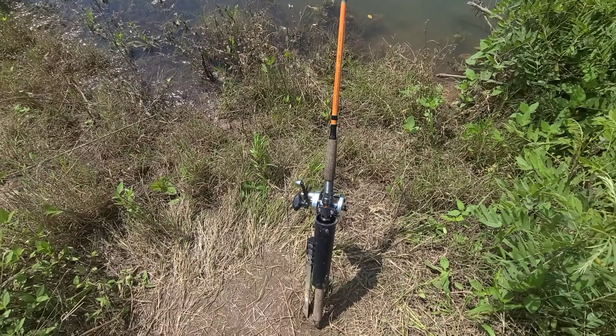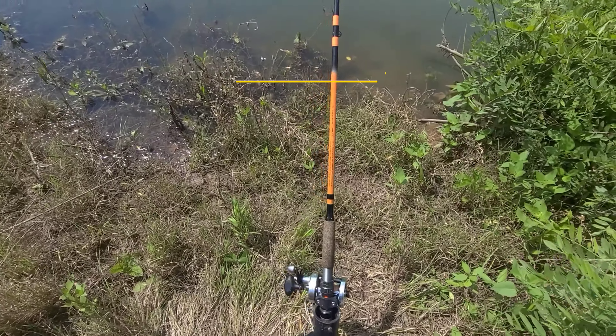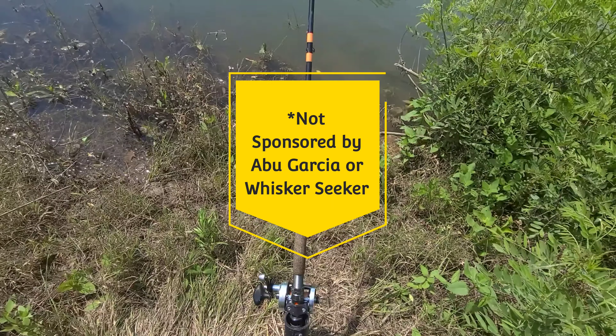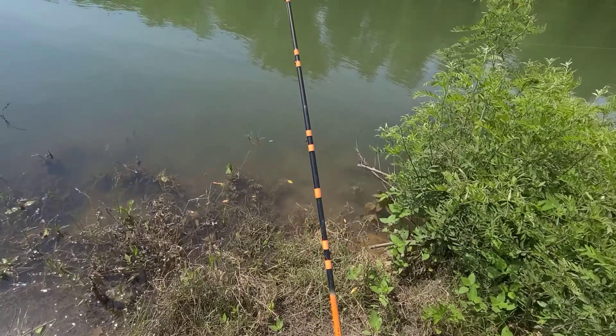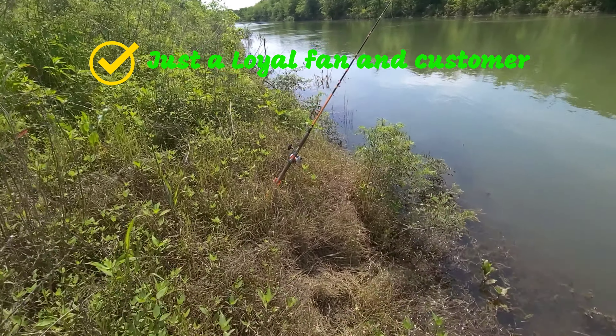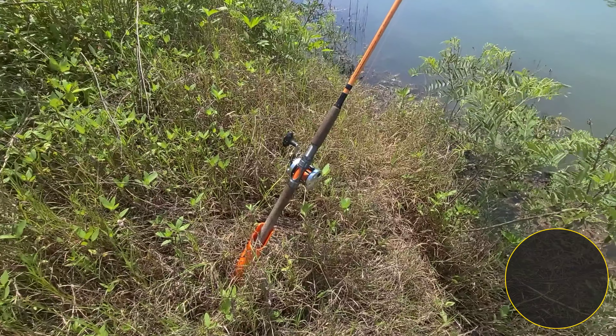Here we have an Abu Garcia C37000 on a Whisker Seeker Chad Ferguson 7.6 medium heavy power rod. And over here we have another Whisker Seeker, same specs. This one's on a C36500.